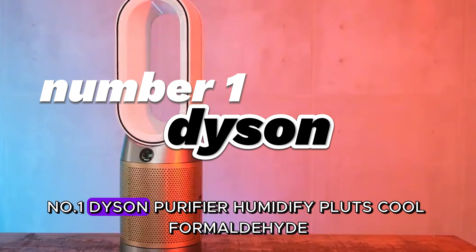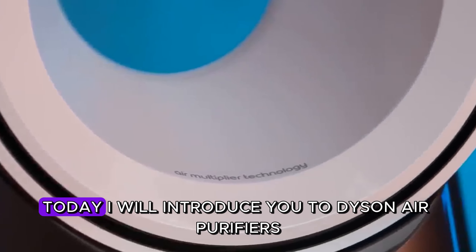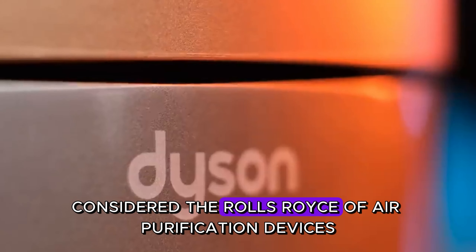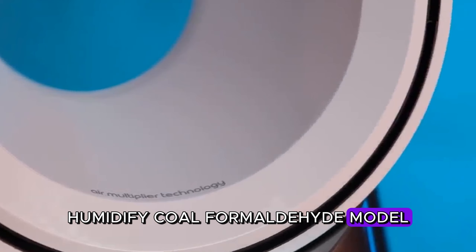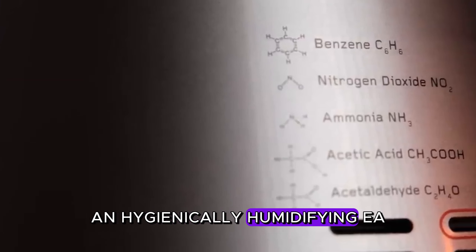Number one: Dyson Purifier Humidify+Cool Formaldehyde. I will introduce you to Dyson air purifiers, considered the Rolls-Royce of air purification devices. Especially the Purifier Humidify+Cool Formaldehyde model will provide you with great convenience while cleaning and hygienically humidifying air.